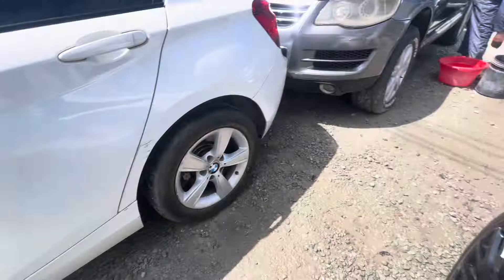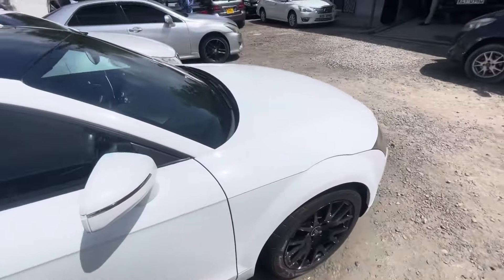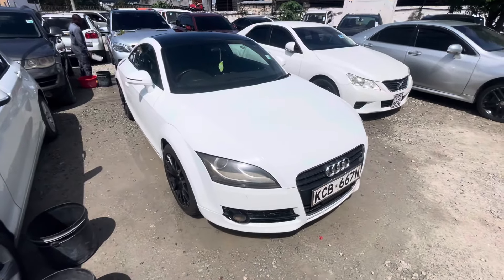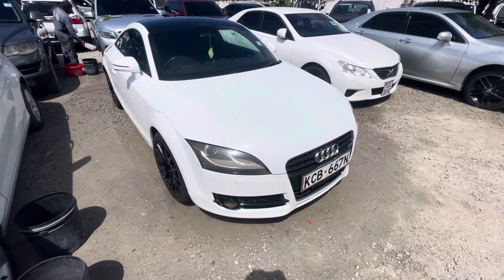They have given you a very good price — 1.9. When you come, it's negotiable. Very good car. Audi TT. Hurry and buy this beautiful, beautiful sport car. See you next time.